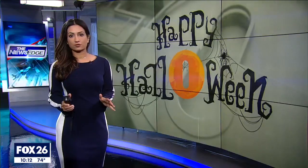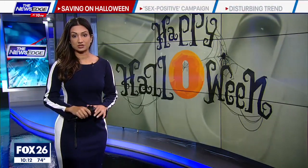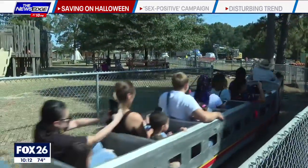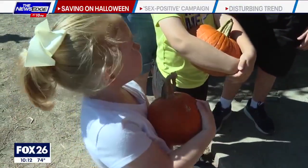Families are still spending a record amount of money on Halloween this year despite high inflation. Consumer reporter Heather Sullivan sharing some smart sense on how to save while still having fun. Inflation doesn't seem to be scaring families away from Halloween spending.